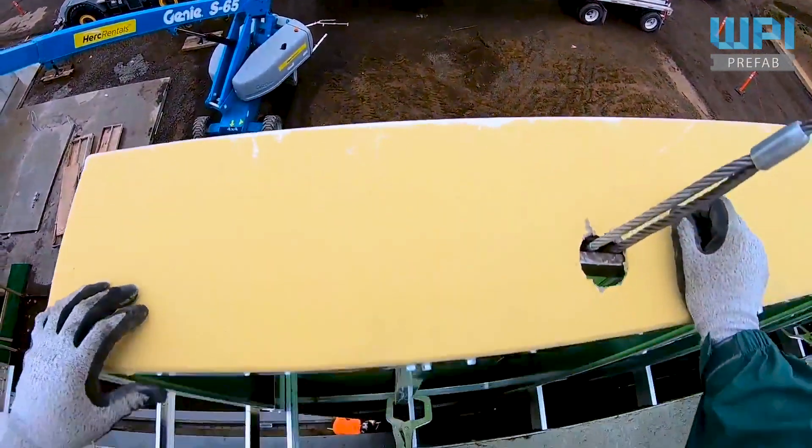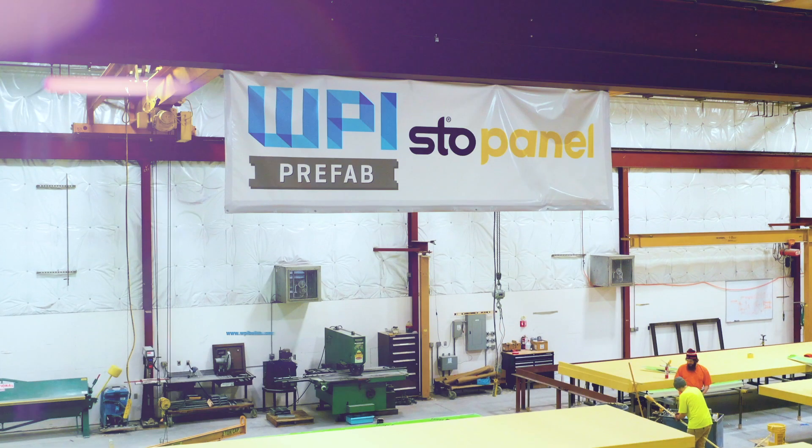To learn more about what WPI Prefab can offer your project, visit us at WPIBuilds.com.